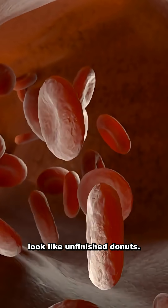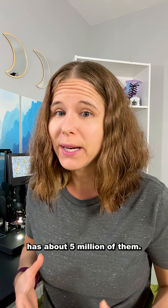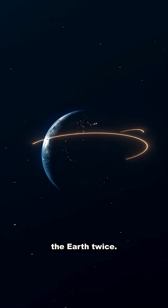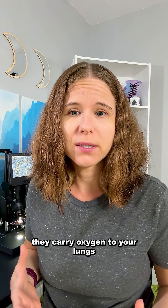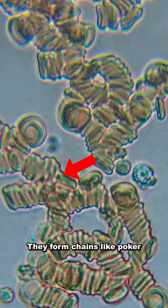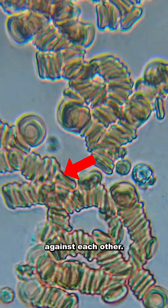Red blood cells look like unfinished donuts, and one drop of blood has about 5 million of them — enough to circle the earth twice. They carry oxygen to your lungs and your body's tissues. You can see them here; they form chains like poker chips stacked against each other.